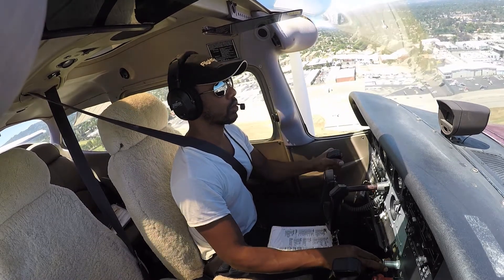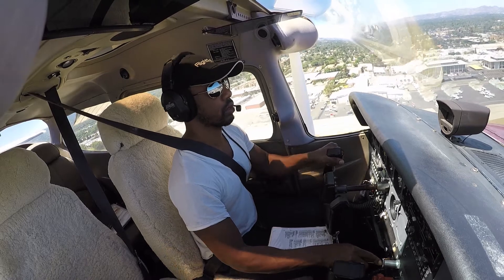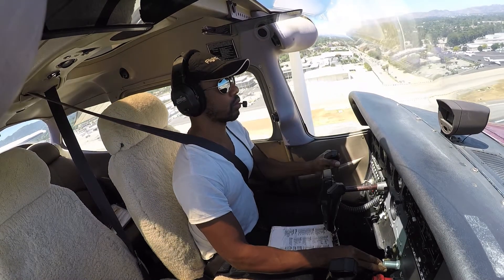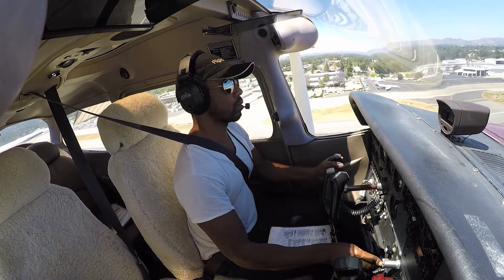Set up a nicer approach down the center line. Okay, slow this down.